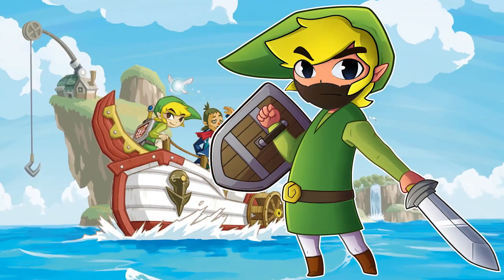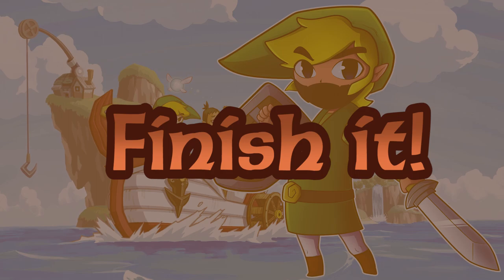It feels weird to have both hands free again — I can do so much more now, like clap, or eat a bigger, better sandwich. While I savored my time in the watery world of Wind Waker, I definitely felt like I wore out my welcome when it came to those ship pieces. But I had a real chill time doing pretty much everything else. Which is why I give Phantom Hourglass my Completionist rating of Finish It!